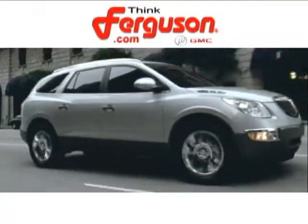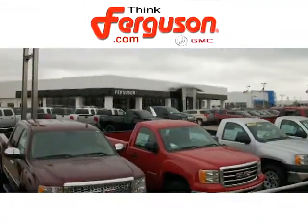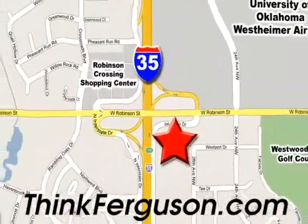The deals won't get any better than they are every day at Ferguson Buick GMC. The customer service is great, too. We are conveniently located off I-35 and West Robinson Street in Norman, Oklahoma.